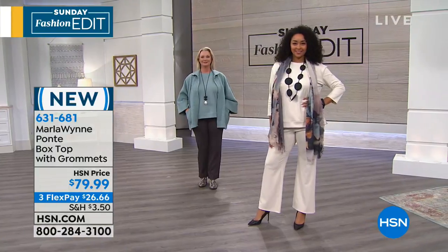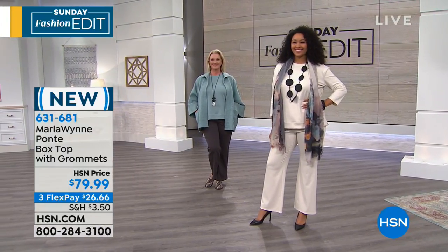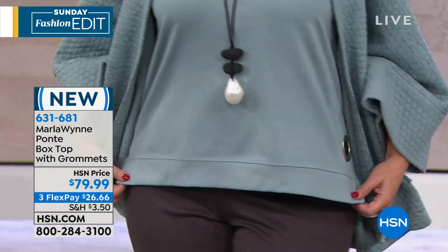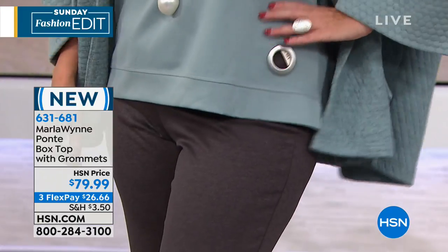Diane helped us out on Facebook — she said what you were describing is cellulite. I do not have cellulite, I refuse to. Yes, you're right, it's called cellulite.